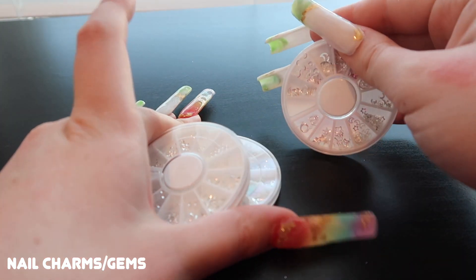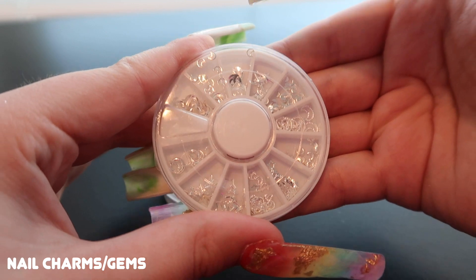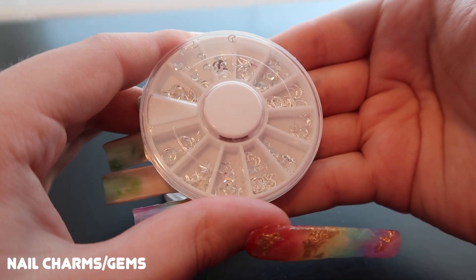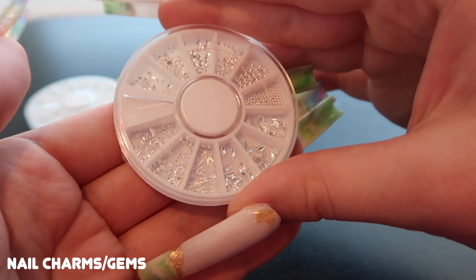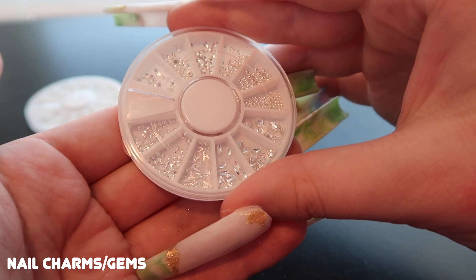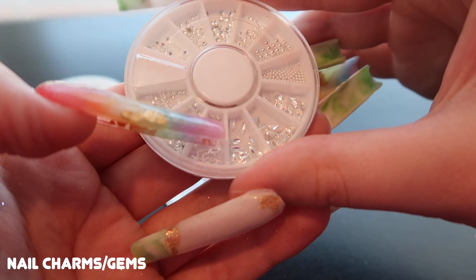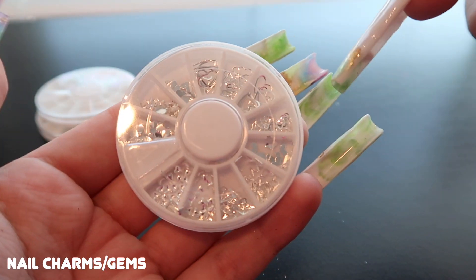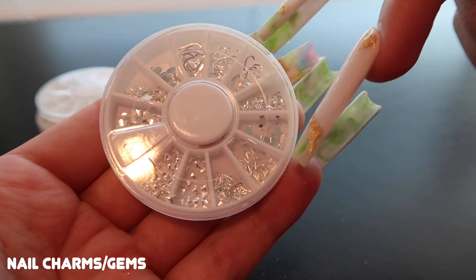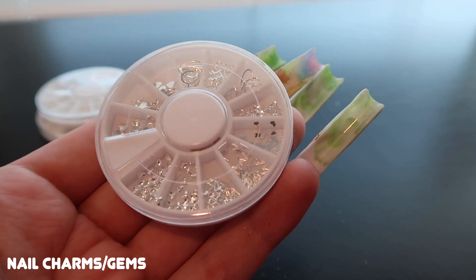These are all silver wheels varying in contents. One has mostly moons and stars — I wanted silver in case someone prefers silver over gold. Another has tiny minuscule decorations: actual seashells, geometric designs, and tiny bulbs — we'd definitely need a wax pen for those. The last one has chunkier silver charms: butterflies, geometric shapes, larger hearts — good for Valentine's Day if someone prefers silver.